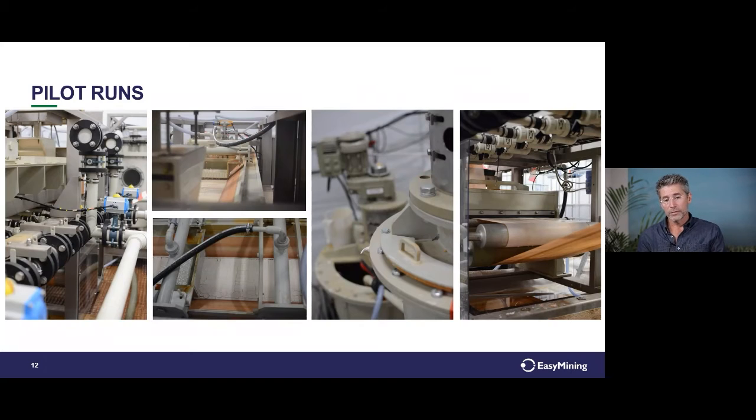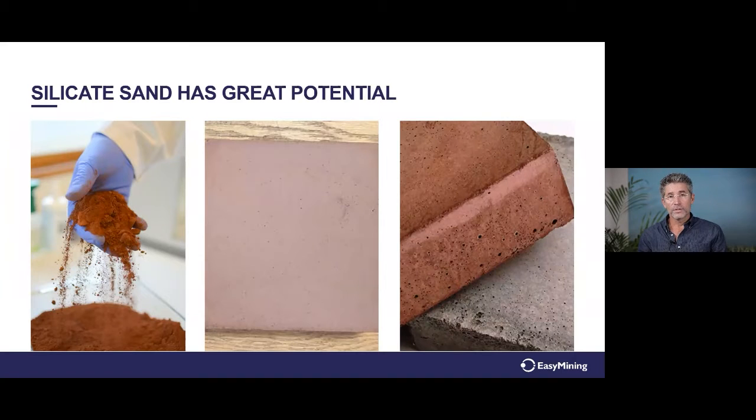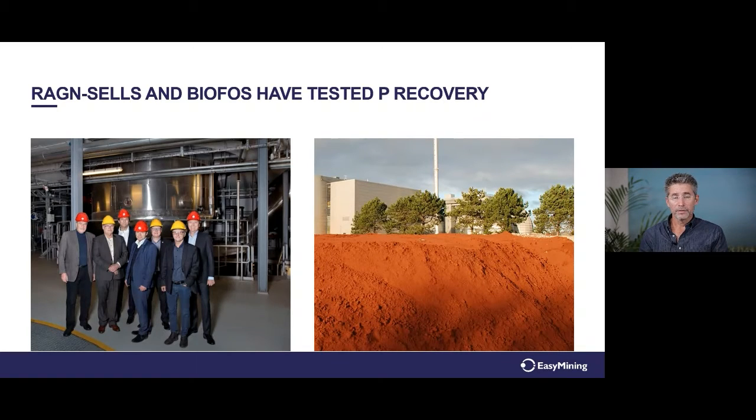Pictures from the pilot show the white material on the belt filter as the recovered phosphorus — very white, pure, and clean, contrasting with the reddish color of the incoming ash. The silica sand can be seen in pictures as well. We are discussing the possibilities of using it as raw material in concrete production. We have made tests with both fresh ash and ash from the landfill from Biofos, and it works — we can process both fresh and landfill ash.